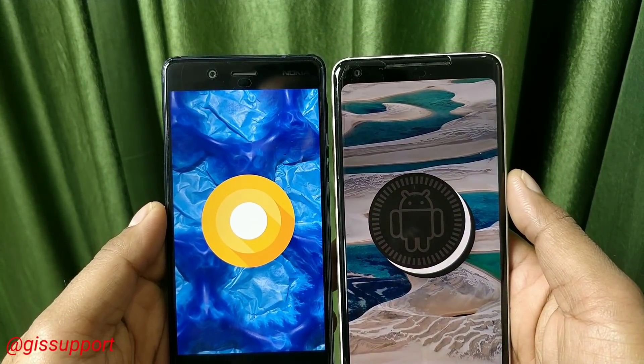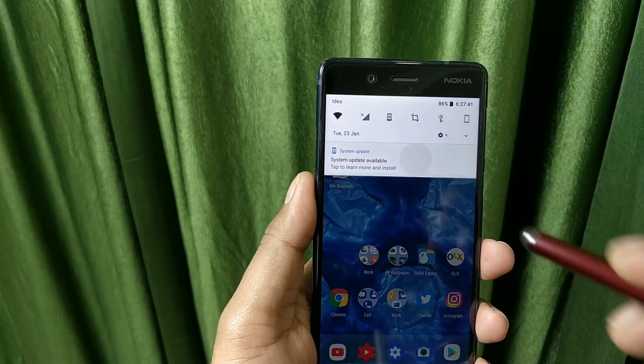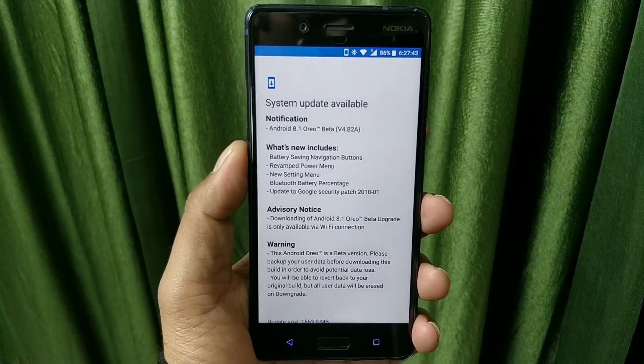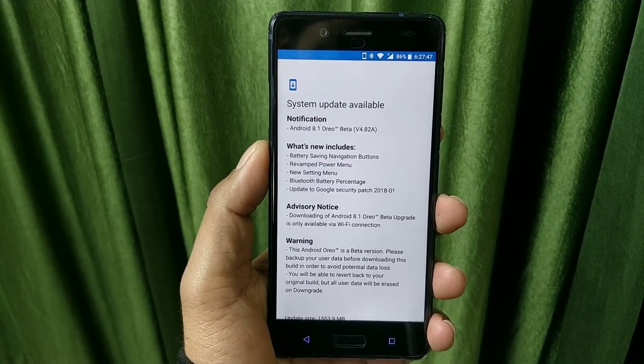Android 8.1 as of now is running only on the Pixel 2 and the Pixel 2 XL devices. Other devices may be rolling it out very soon. But today Nokia rolled out the 8.1 official update in the form of a beta. Selective devices are only eligible — not all devices. As of now you can install it on the Nokia 8, 6, and 5.